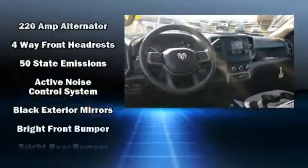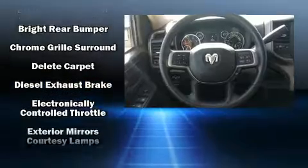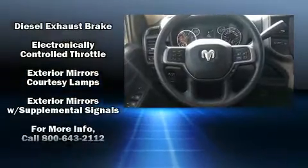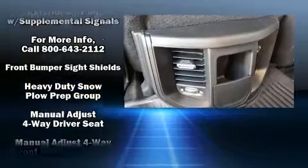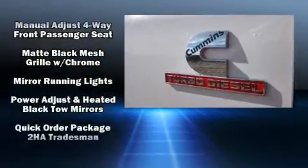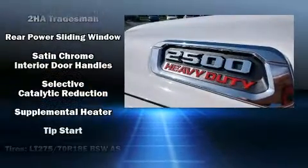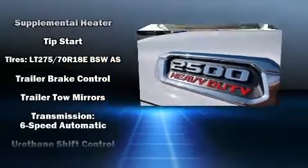Passenger security is always assured thanks to the various safety features such as dual front impact airbags, front side impact airbags, traction control, brake assist, ignition disabling, and four-wheel disc brakes with AVS. Electronic stability control ensures solid grip atop the road surface, no matter how challenging the driving conditions.